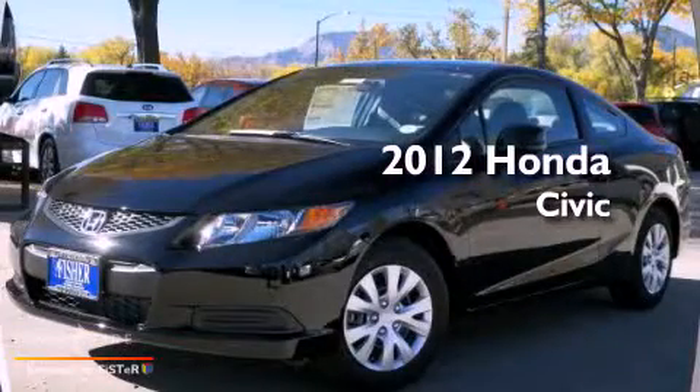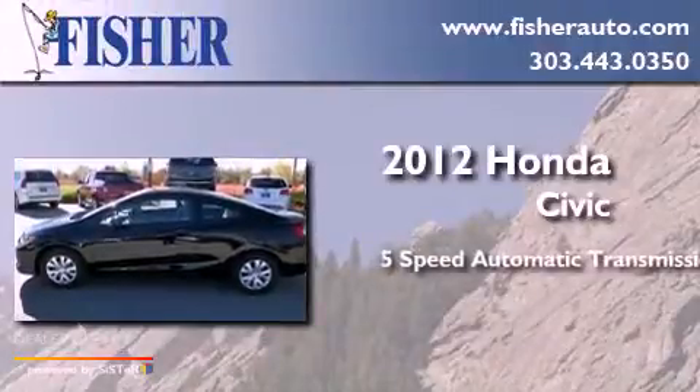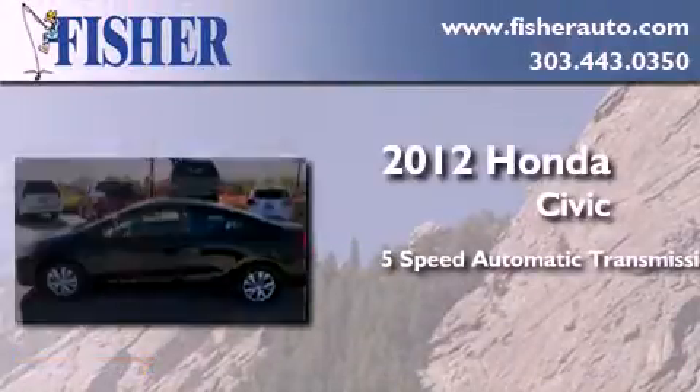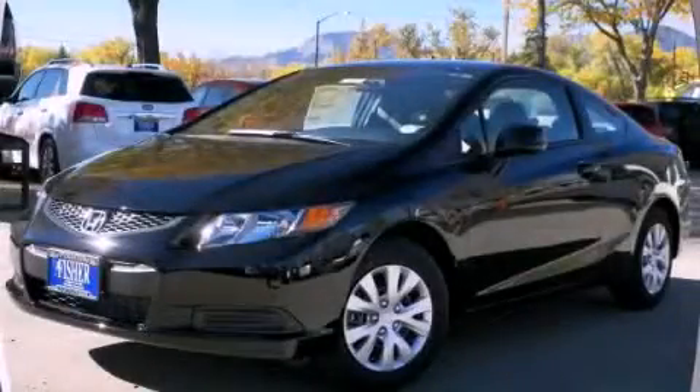This is a brand new 2012 Honda Civic. This car has a five-speed automatic transmission and a four-cylinder engine. Call now to find out how you can own this breathtaking vehicle.